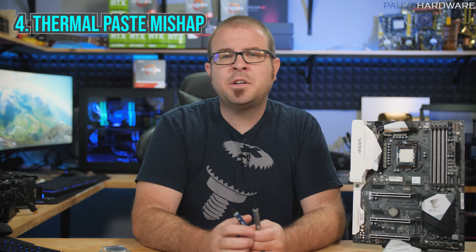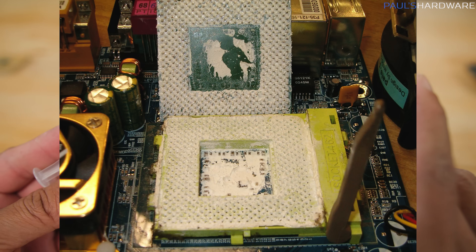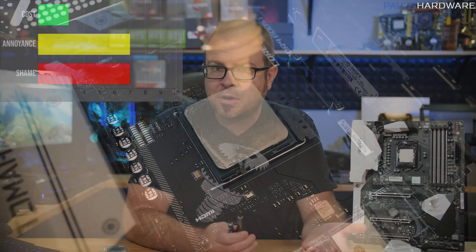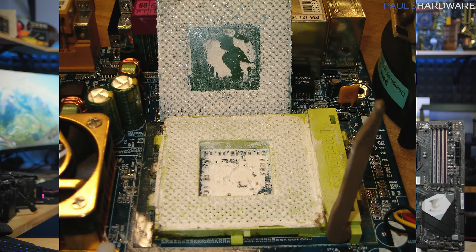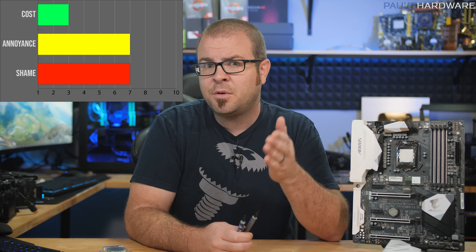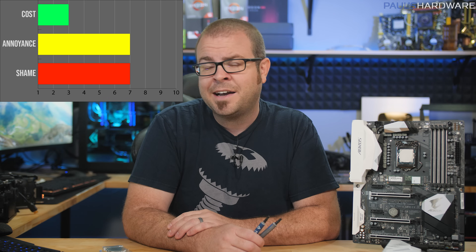The fourth worst thing that can happen when building your PC is a thermal paste mishap. Whether misapplied, overapplied, forgotten entirely, or even applied to the socket instead of the heat spreader, thermal paste application is one of the parts of PC building that makes some people a little squeamish — it is, after all, usually the only goopy part of the job. We have a low cost factor of 3, as doing thermal paste wrong usually means some extra cleanup time, maybe some extra paper towels or Q-tips. The cost factor can escalate quickly in extreme situations though, as applying thermal paste to the socket means you've probably killed your motherboard and rendered it unreturnable, possibly your CPU as well. Sometimes forgetting thermal paste can cause parts to overheat and die, although the system should turn itself off before that happens. The annoyance and shame factors are both rated 7.